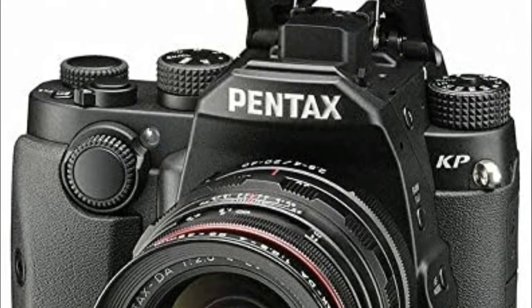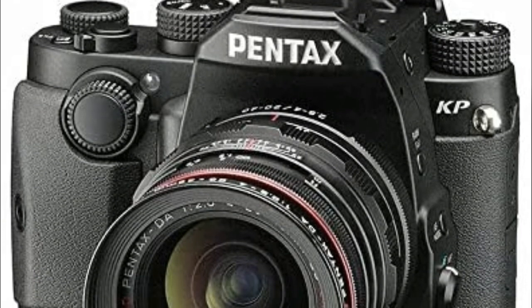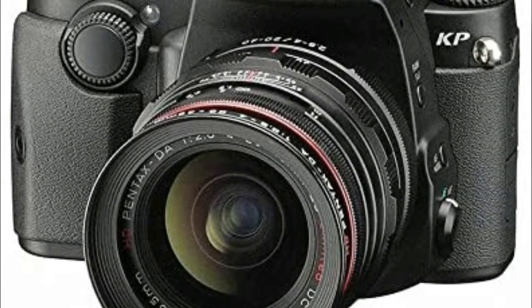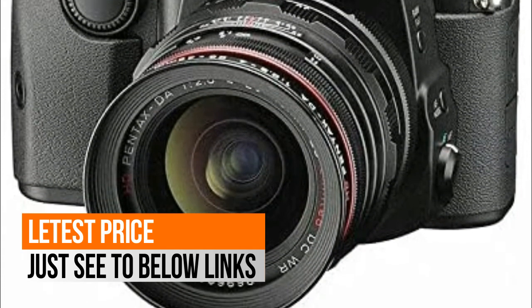24.3 effective megapixel APS-C filterless CMOS sensor with ISO 800 to 819,200 and Pixel Shift Resolution. Dustproof, weather resistant, minus 10°C rated. Built-in Wi-Fi.